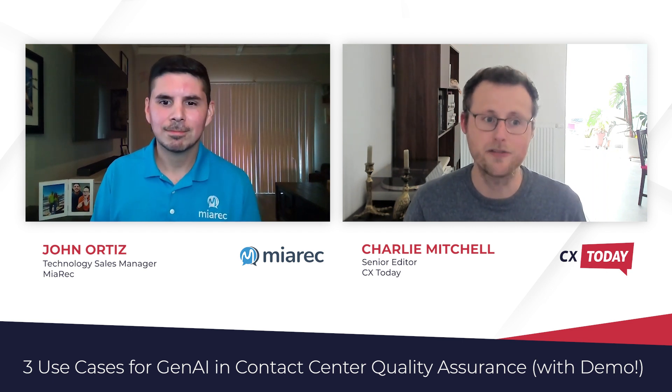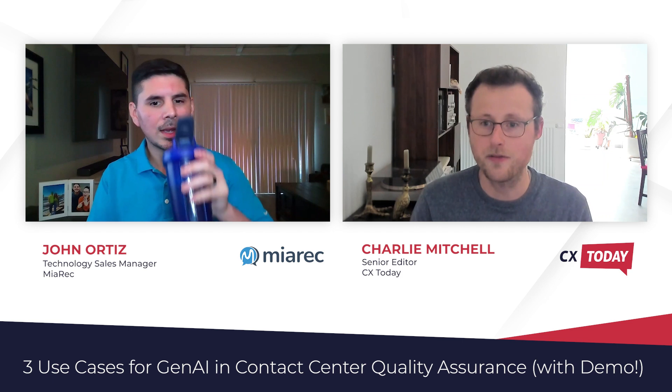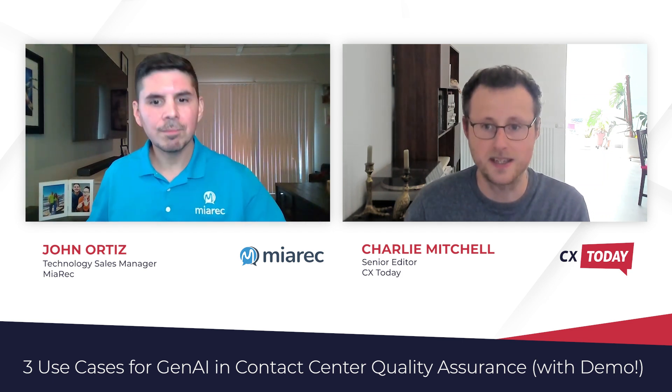The first demo that we have is of an additional context window within the AutoQA solution. Before we go into that demo, John, could you give us a quick rundown about what this is and how it will impact the accuracy of AutoQA?